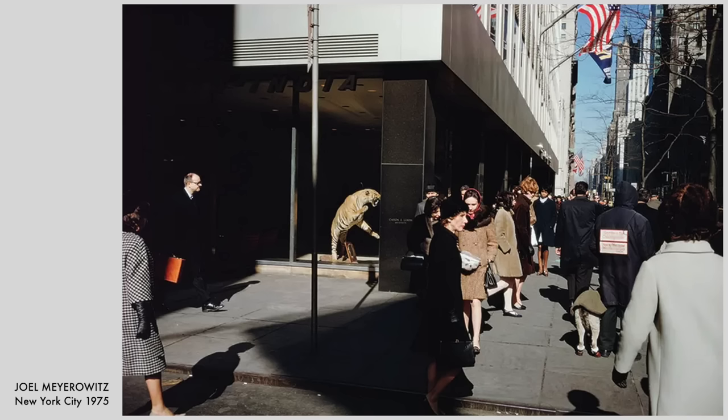Working an object like this stuffed tiger in a shop window into an everyday street scene is about as creative as it gets. A real dichotomy, but the way the colours of the tiger's fur and those of the coats of the passers-by connect is wonderful. The woman wearing the headscarf even has a fur collar — it comes together beautifully. Great framing too, with the man and woman entering the scene from the left, helping to balance things out.